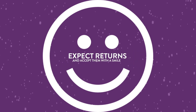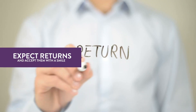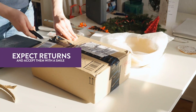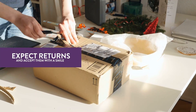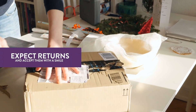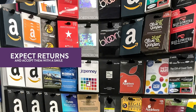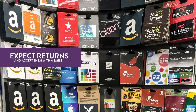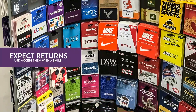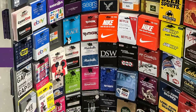Number 10: Expect returns and accept them with a smile. Amazon is a customer service-based company, so processing refunds quickly and kindly can go a long way. Even if someone doesn't love their gift, they can still leave you a positive seller review. So budget for a higher return rate this season and be gracious in your communication. Along with an increase in returns, you'll also see more sales as people spend the gift cards they received, so keep the momentum going into the new year.